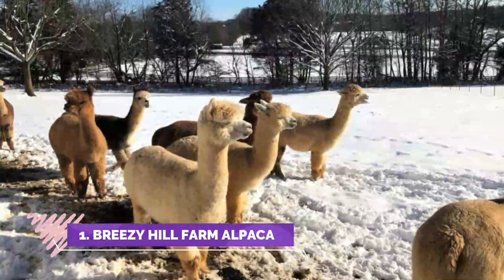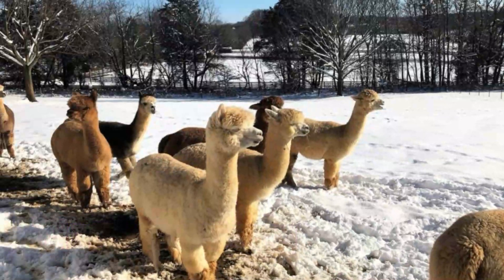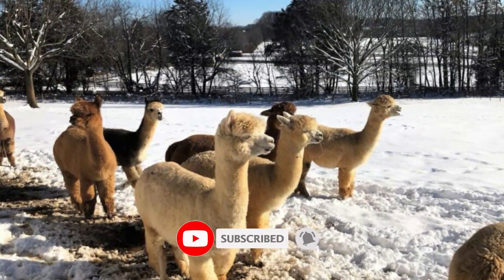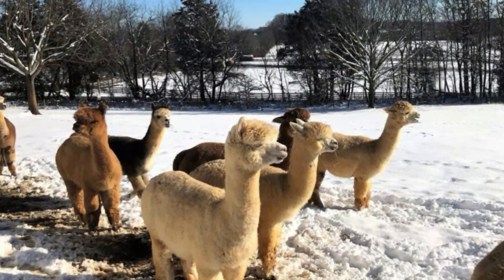Number one: Breezy Hill Farm Alpacas. We visited the aquarium with our one-year-old daughter and her friend and had a great time. Appointments are required right now because of COVID, so it was just us in the aquarium and we got a wonderful private tour.